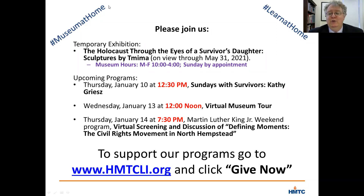Thanks very much for tuning in. As usual, I'm grateful for you being here and your support of the Holocaust Memorial and Tolerance Center, and I look forward to seeing you at some of our other programs soon. Have a wonderful afternoon.